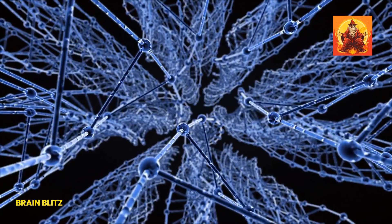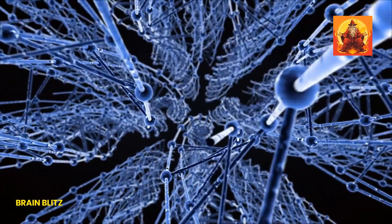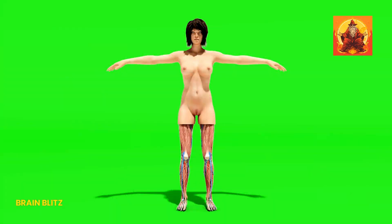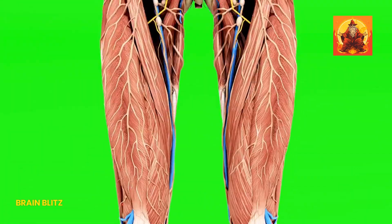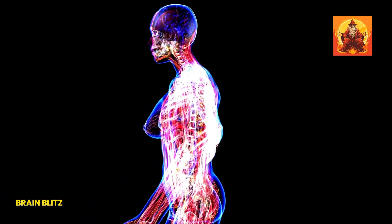It's always baffled me how the basics, like human anatomy, can sometimes feel like uncharted territory for so many of us. Especially when it comes to the ins and outs of female anatomy. We're going there today — buckle up because we're diving deep into everything you need to know about female anatomy.